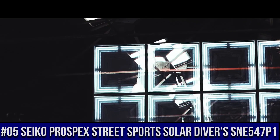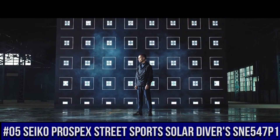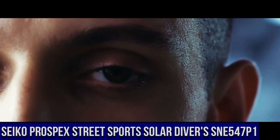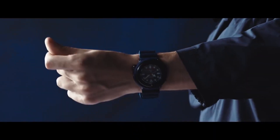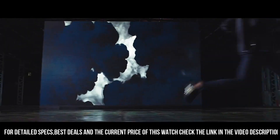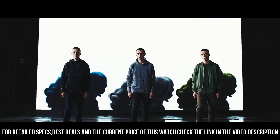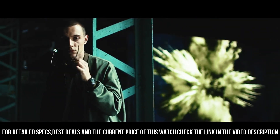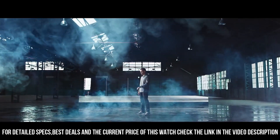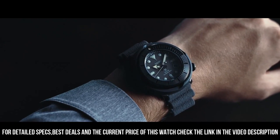Number 5: Seiko Prospex Street Sports Solar Diver's SNE547P1, priced at $459 USD. It has a nice subtle sunburst dial with popping contrast to the orange accents. The two-tier bezel looks, feels, and sounds awesome. Black dial enhanced by luminous silver-tone hands, black plated stainless steel case with a green silicone band.